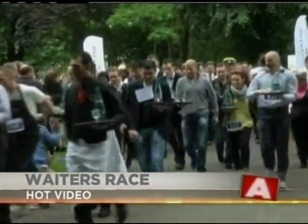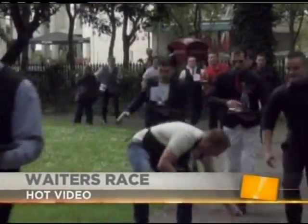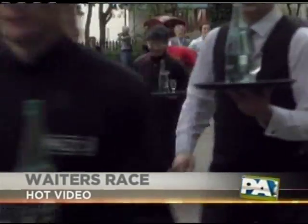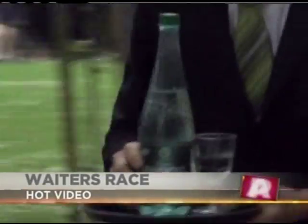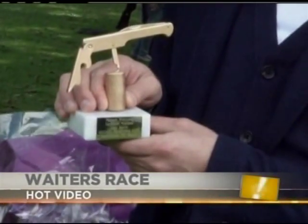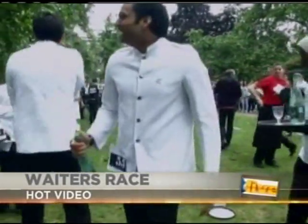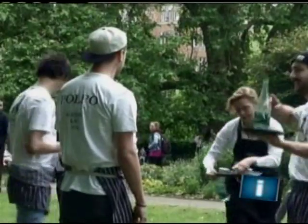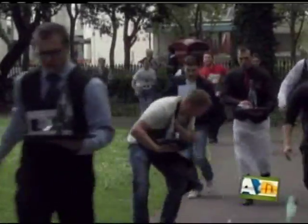In today's hot video, more than 100 waiters gathered in London for the city's first official waiters race. Some of Britain's finest, each with a tray holding glasses and a bottle of water, ran around Brunswick Square. Several tray bearers failed to keep their bottle upright, while others used a discreet hand to keep things steady — which is against the rules. The winner, a waiter from a Michelin-starred restaurant on Park Lane, was presented with a golden corkscrew trophy, marking National Waiter's Day.